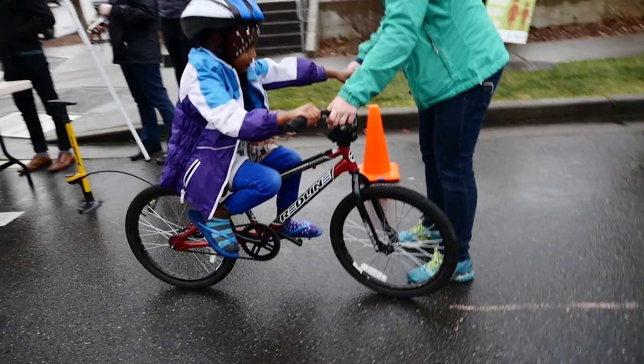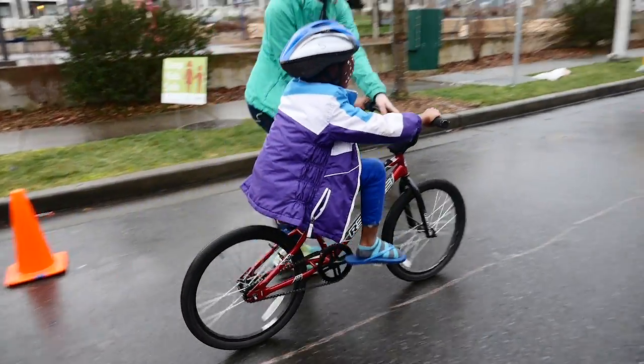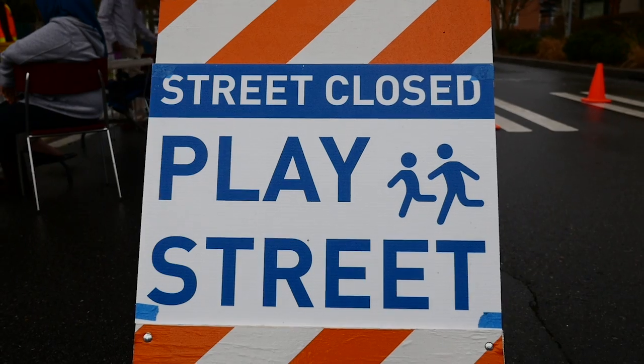Bringing biking into a community space makes it more accessible, it makes it fun, and it really allows people to just have conversations around safety in general. So how do you bike safely? How do you walk safely? What do you want safety to look like in your neighborhood? These are all conversations that can happen around an event like this — where you're bringing safety and fun to kids!